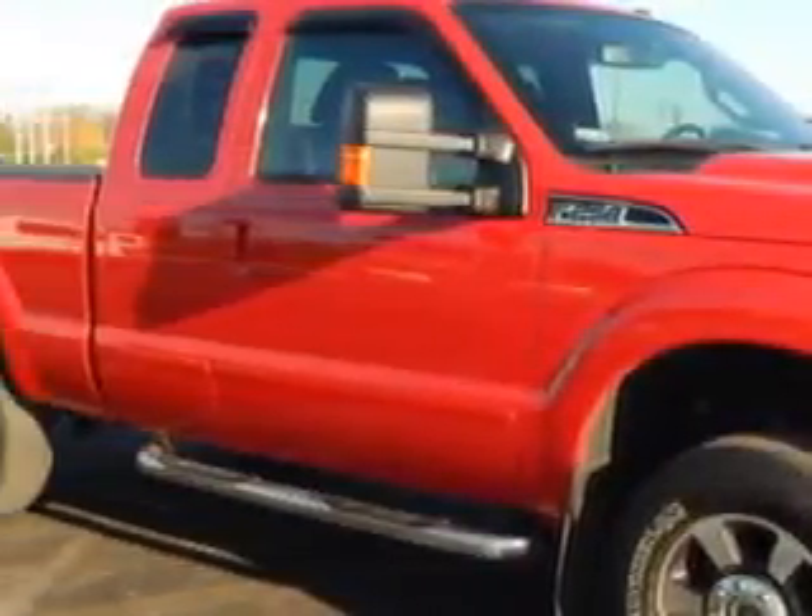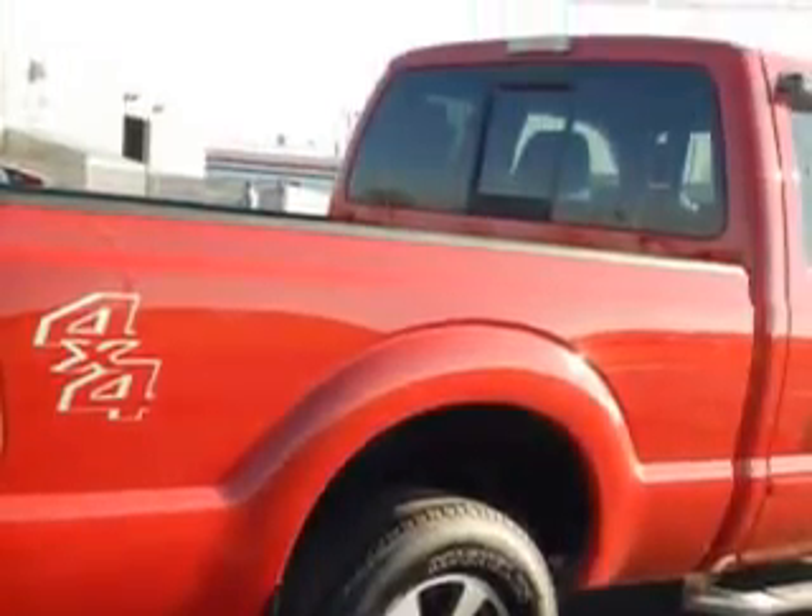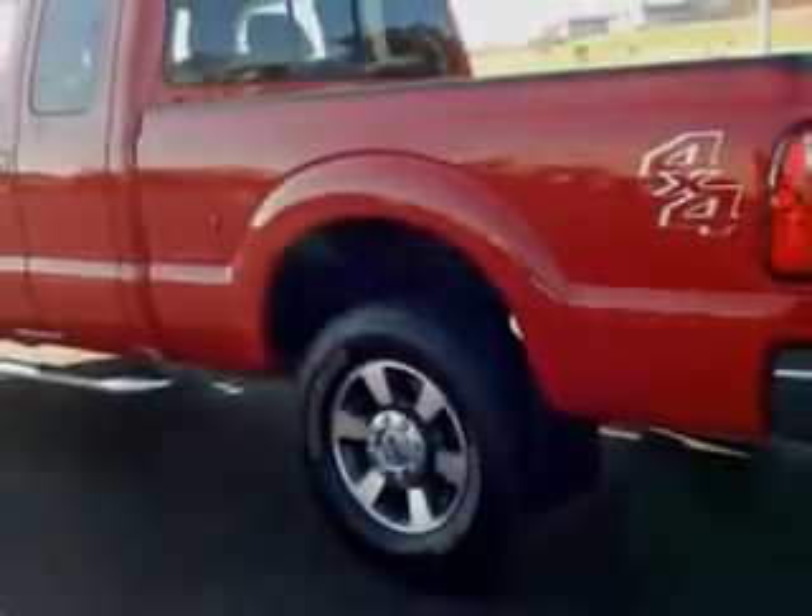You will love this Vermillion Red 2011 Ford F-250 Super Duty Super Cab Pickup 4x4, equipped with an 8-cylinder engine and an automatic transmission.